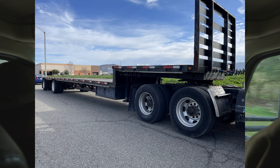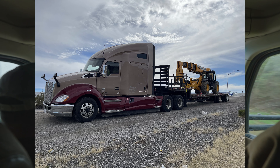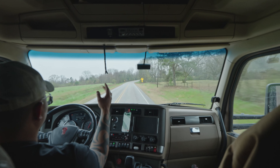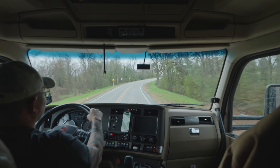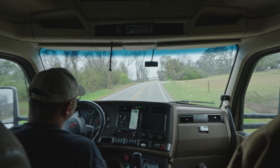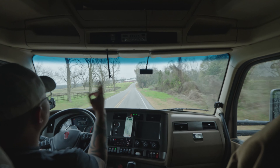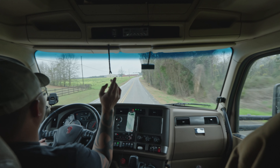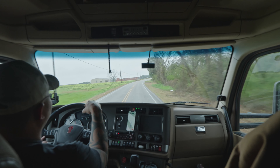Our first load since we started trucking back up was a step deck - we got a loadout trailer, a step deck loadout trailer. That one paid over a dollar a mile for a loadout trailer from California all the way to Georgia, so that's pretty doggone good. The load we got out of there was paying a dollar eighty a mile, so we're averaging three dollars a mile from California to Louisiana. On an open deck, you cannot get any better than that.